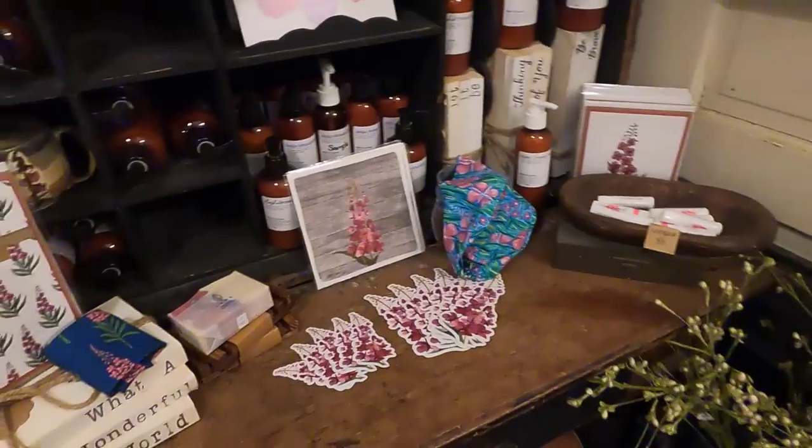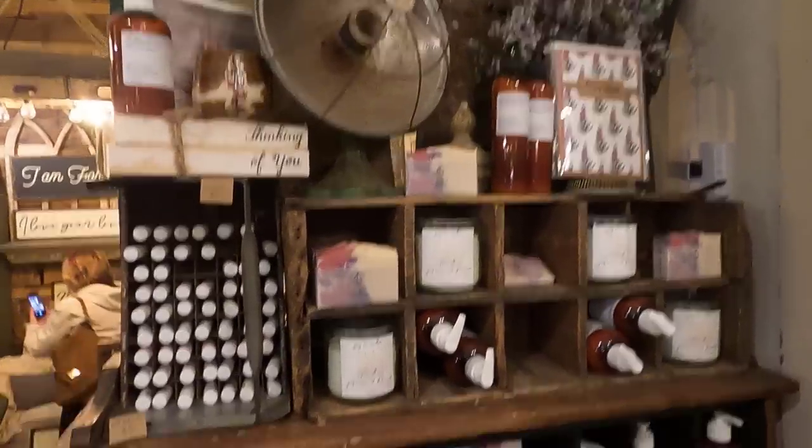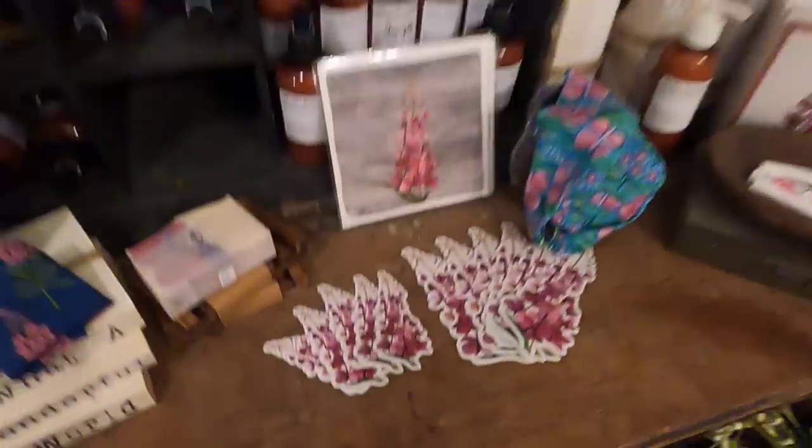I really love this fireweed section of the shop. Fireweed is a flower that blooms in late summer in Alaska and when it blooms it is so beautiful. This section makes me ready for summertime.